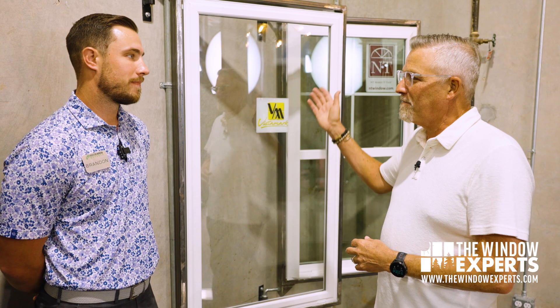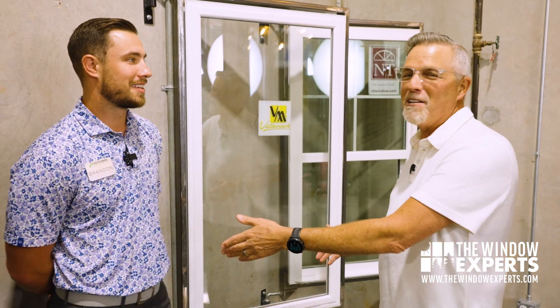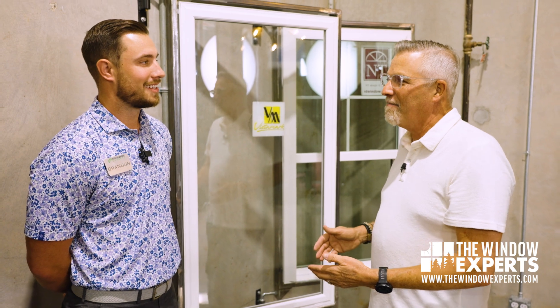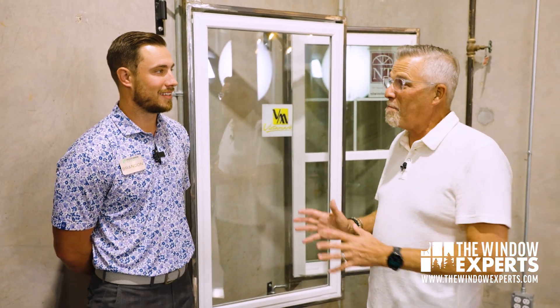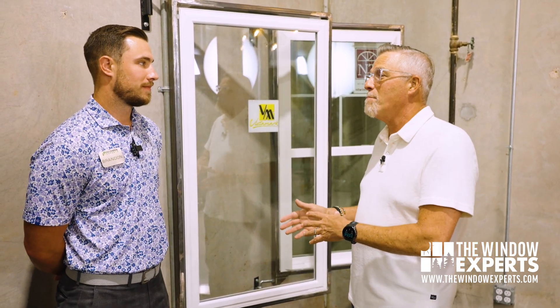And that's pretty much along the coastline and those areas. So you get a question all the time — people ask: do I have to have an impact-rated window? Or can I just get an approved window that's not impact-rated? Do you ever get that question? All the time.